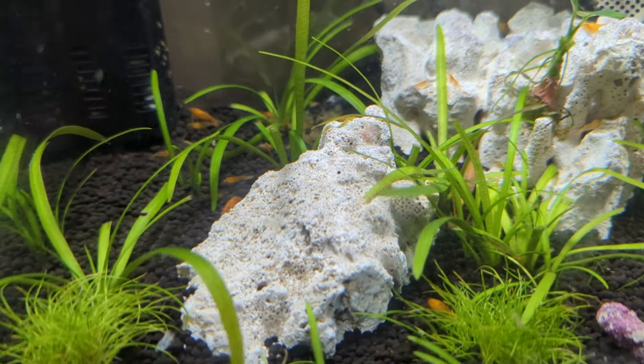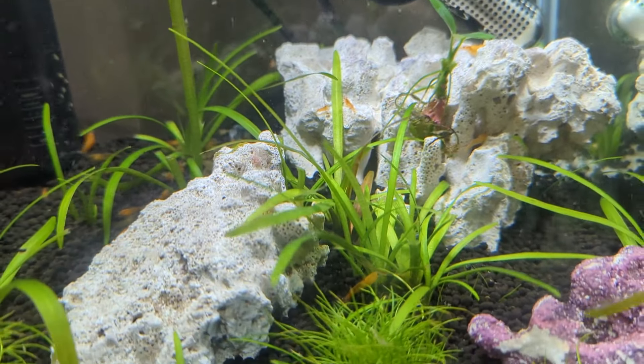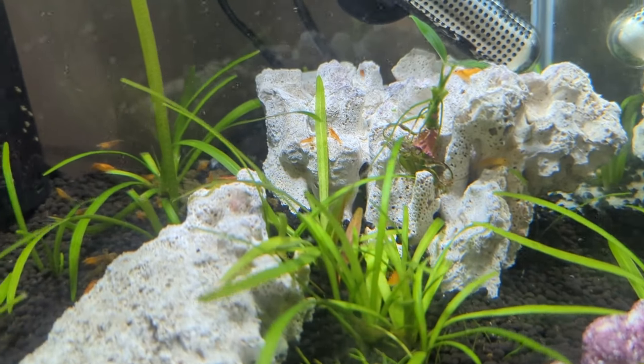I reckon I am up to about 20, potentially 25 now, and the population is only going to get bigger.